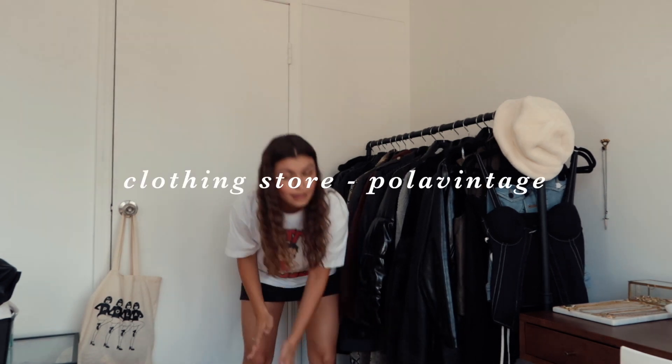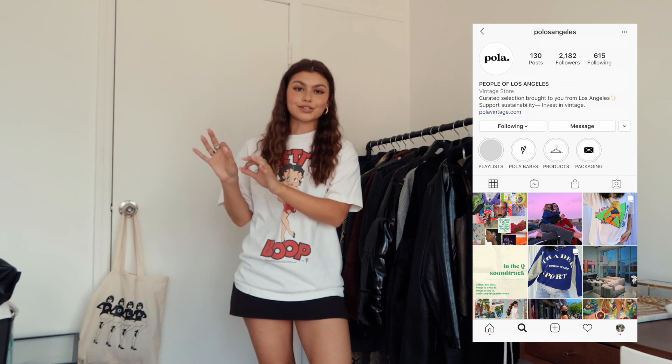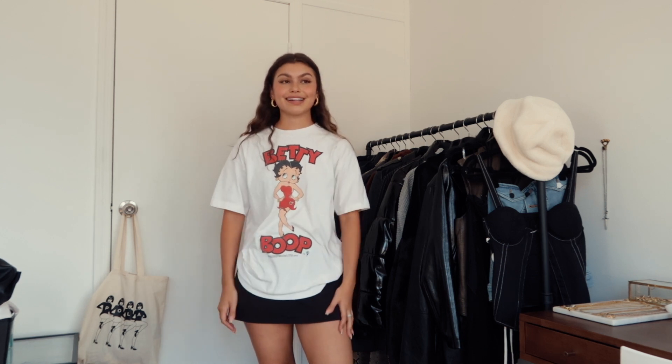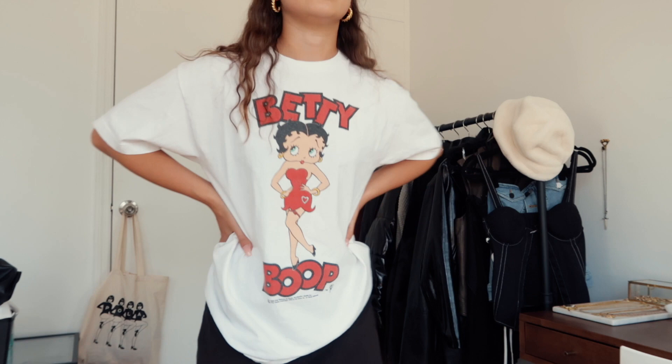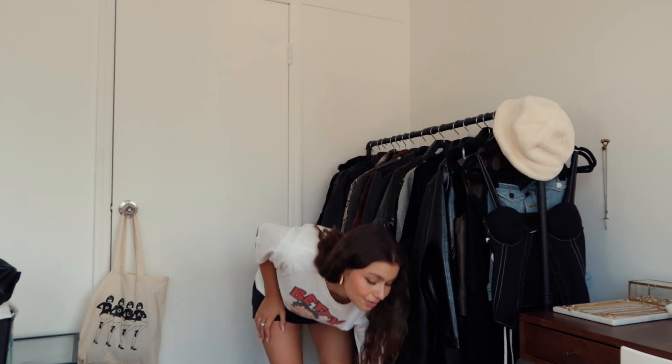The next items are from People of Los Angeles. They select vintage pieces from LA shops and put them all online. The first thing I got is this Betty Boop shirt — my mom is obsessed with Betty Boop and even has a tattoo of her, so I wanted to get it because it reminds me of her. It has Betty Boop on the front and back, which I thought was adorable. It's worn with a couple of stains but nothing too bad — I can wear it casually or dress it up with a skirt, docs, and tall socks.